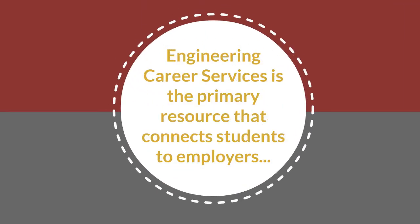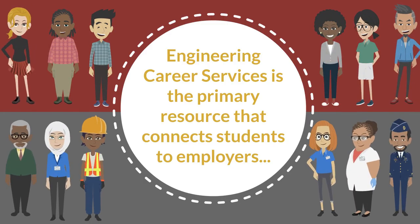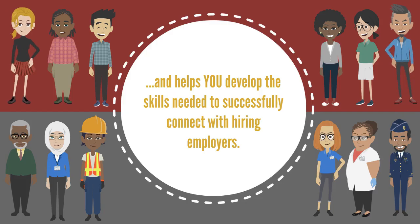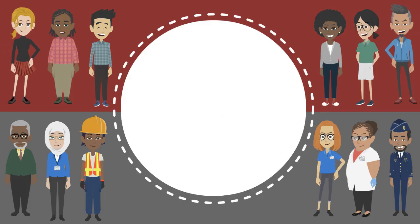Engineering Career Services is the primary resource for connecting Ohio State engineering students and employers. ECS helps students develop the skills needed to successfully connect with employers who want to hire students pursuing a co-op, internship, or full-time job.